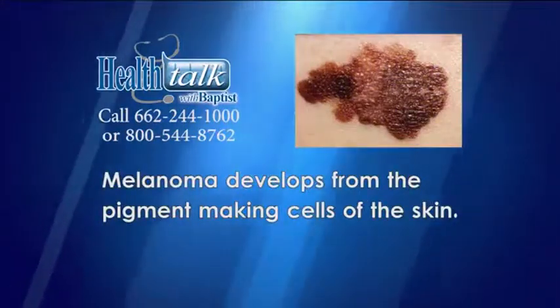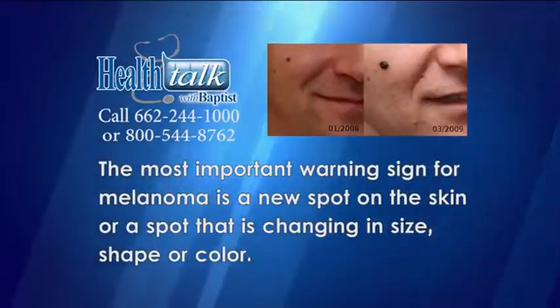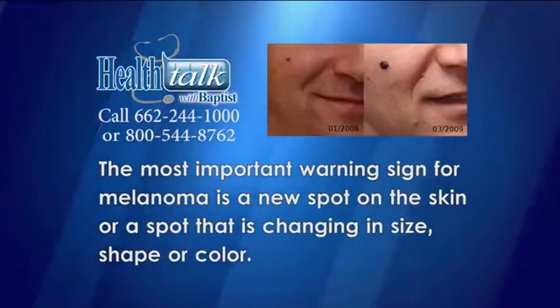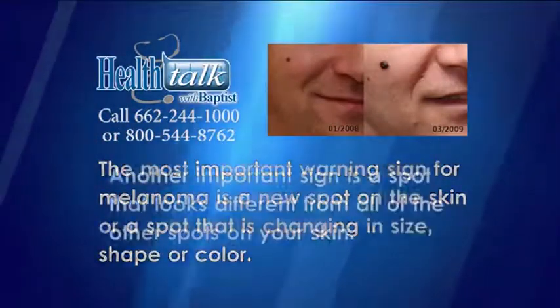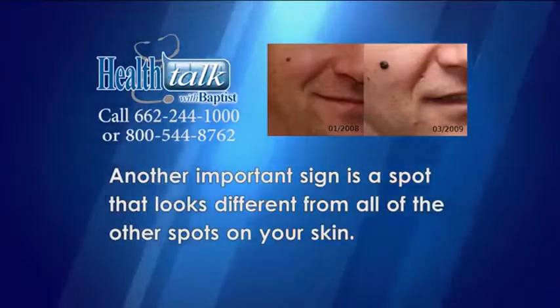Melanoma develops from the pigment-making cells of the skin. The most important warning sign for melanoma is a new spot on the skin, or a spot that is changing in size, shape, or color. Another important sign is a spot that looks different from all the other spots on your skin.